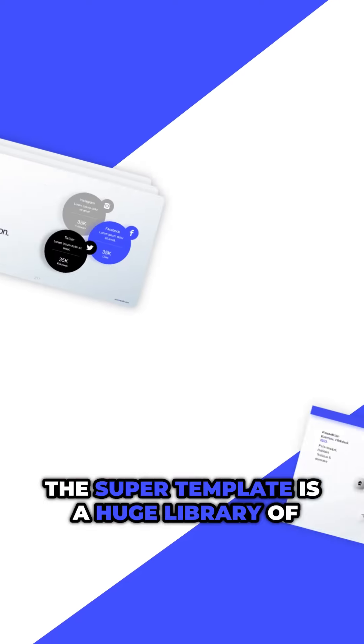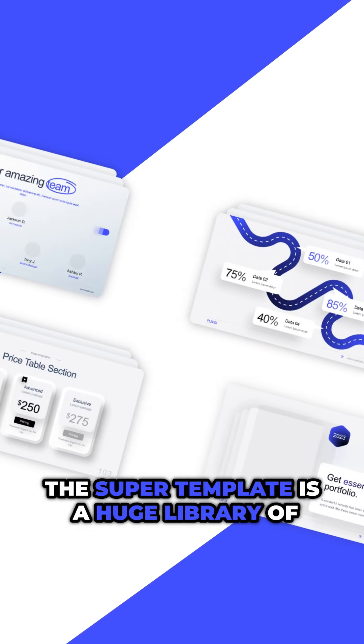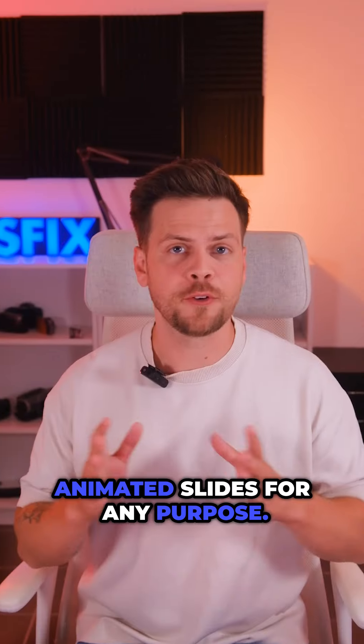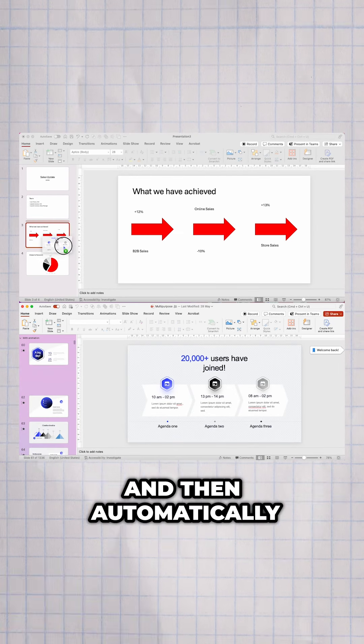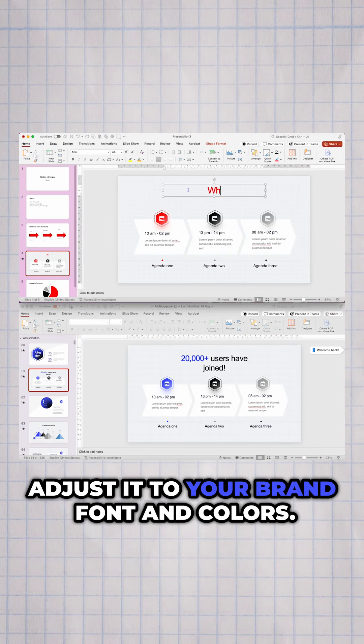How's that possible? The super template is a huge library of animated slides for any purpose. You just pick the type of slide you need and it automatically adjusts to your brand font and colors.